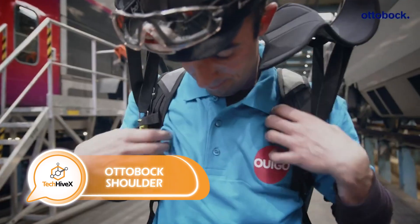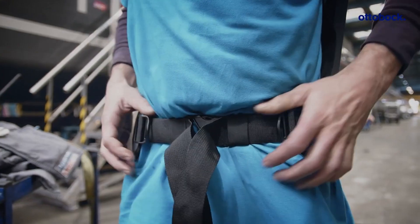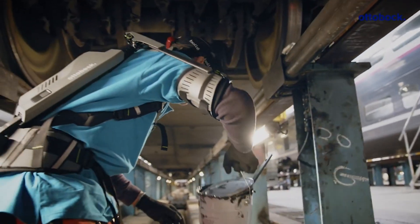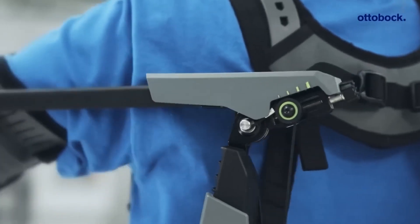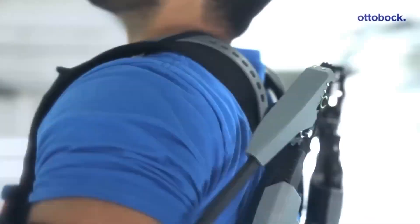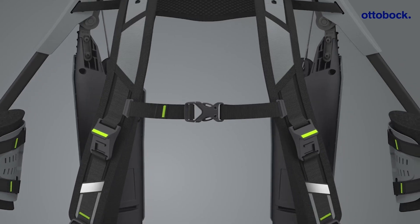Nowadays, exoskeletons have become increasingly popular for both medical and occupational purposes. For professionals such as construction workers and mechanics who work with their arms raised, fatigue can set in quickly. To combat this issue, exoskeletons have been developed as a practical solution. In Germany, a shoulder exoskeleton has been designed with a primary advantage of being energy independent, relying solely on springs and cables. This lightweight and straightforward model can be easily donned in just 20 seconds, resembling a backpack.